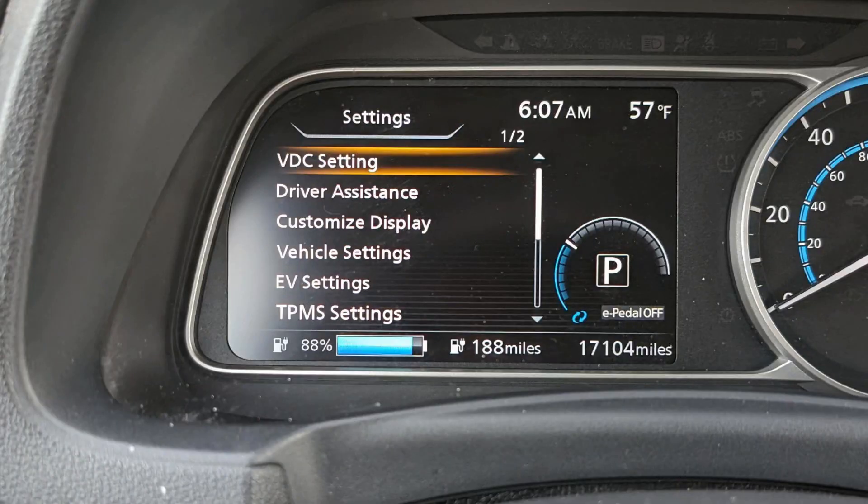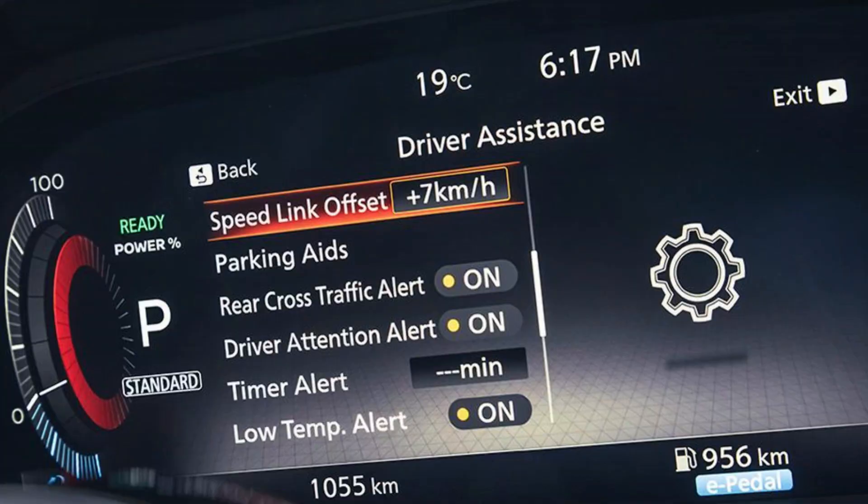You can also set the sensitivity of this feature in your car. You need to go to Settings, then Driver Assistance, then Driver Attention Alert, and choose the needed settings. The options in this menu may differ from one model to another, and it may or may not be reactivated when you start the car next time, depending on the software version in your Nissan car.